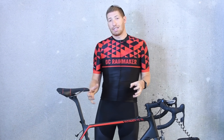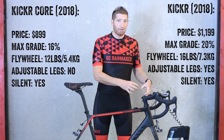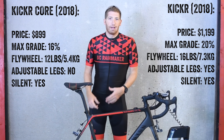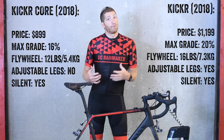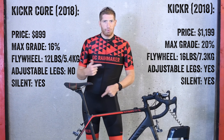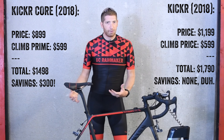I won't go through all the tech specs, but basically the Kickr Core is essentially a 2017 Kickr — the full one — that's now made silent and has had its legs dropped off. That's basically it, and it's $300 cheaper, which means you can get something like the Kickr Climb for $300 cheaper as well — if you did that funky math to justify it to your significant other.